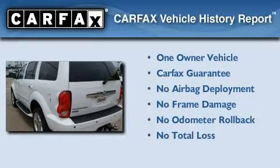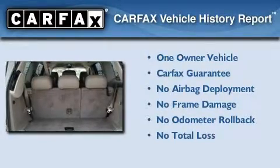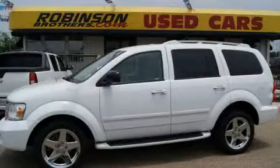This Dodge has had only one owner, and it qualifies for the Carfax Buyback Guarantee. Contact us today to schedule your opportunity to see this automobile in person.